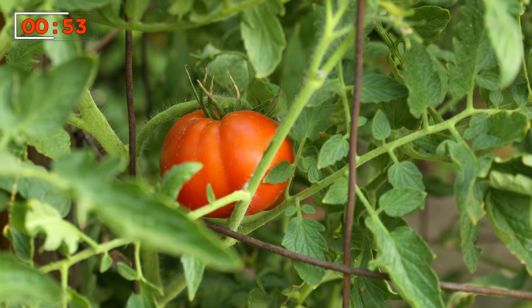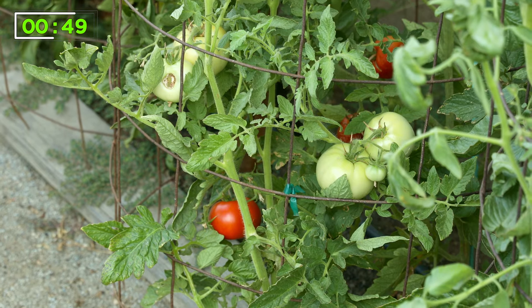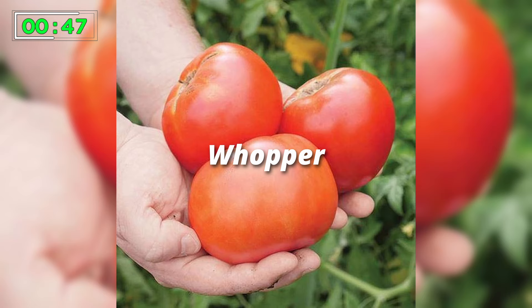None of the tomatoes that we're growing had any problem with blossom end rot except for this Whopper variety, which means that variety is a little more susceptible to blossom end rot. You'll find that when you grow tomatoes, some varieties almost never have a problem, while other varieties frequently have a problem. Those are the varieties you want to focus on — making sure your calcium source is good in your soil and all your environmental factors are managed as well as they can be.